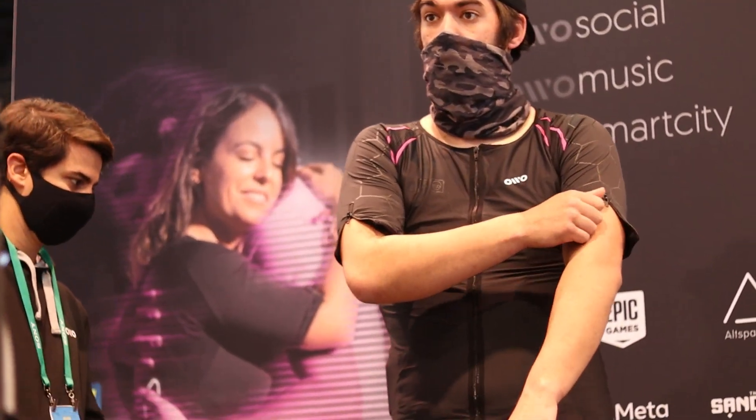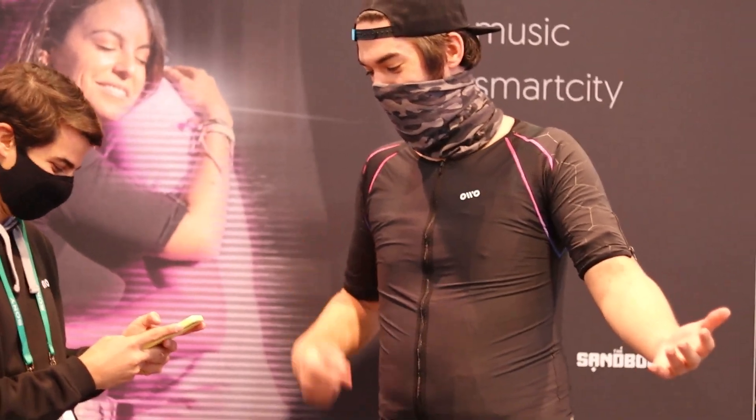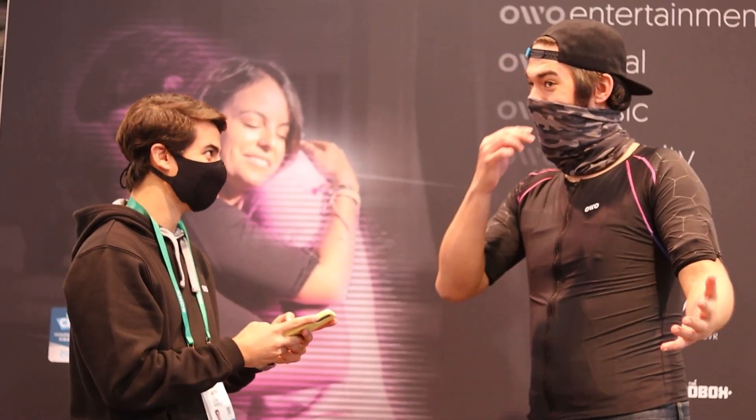Time for another haptic device — dare I say, with consumerism and practicality in mind, my favorite VR accessory that I'll actually be able to own in the near future. Behold the Owo Vest. The Owo Vest is a haptic device very comparable to the Tesla Suit but at 1/29th the cost. It's similar to the Tesla Suit in that it uses electronic stimulation to contract your muscles and simulate a haptic effect.